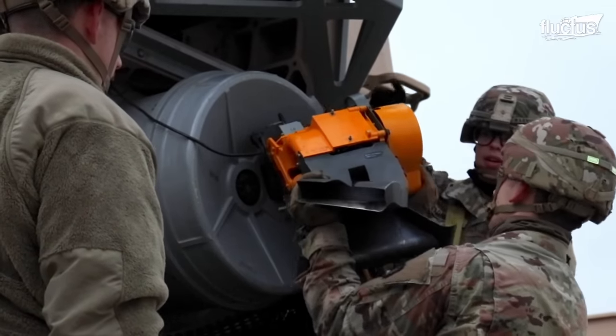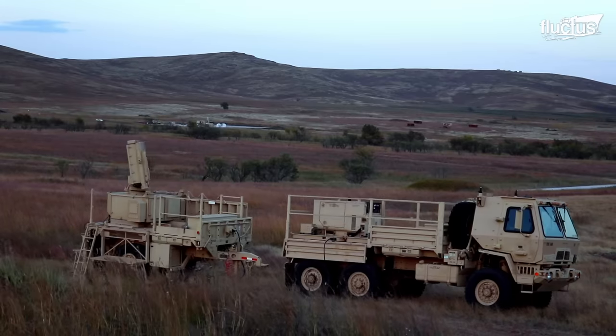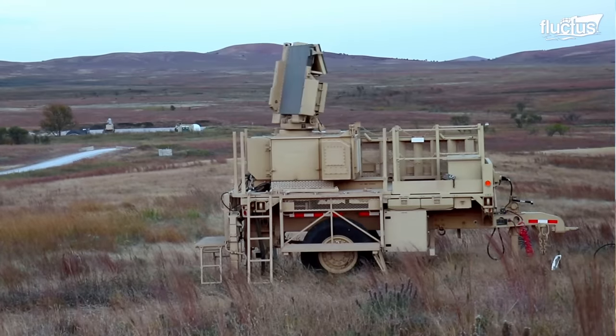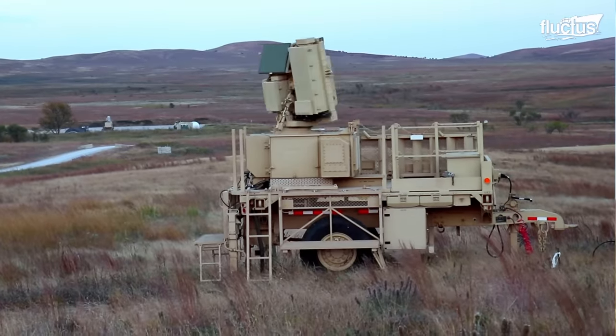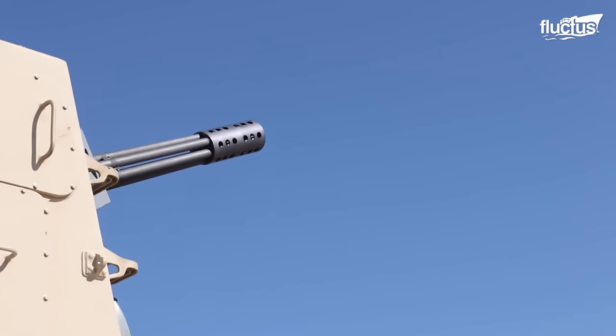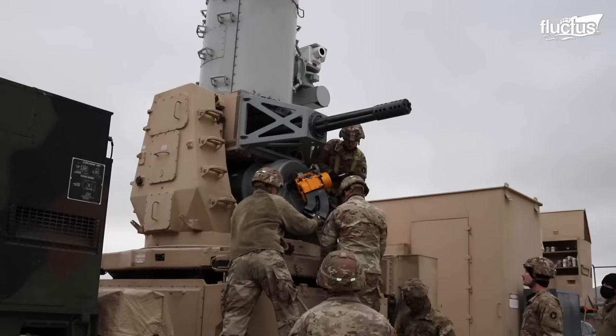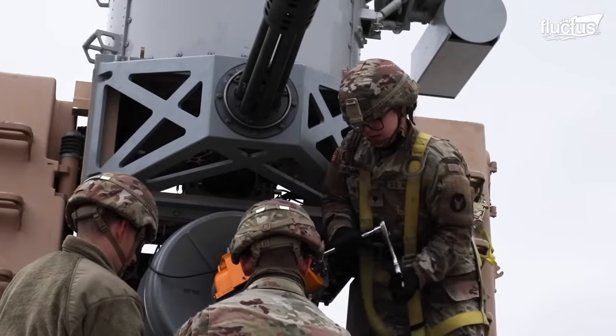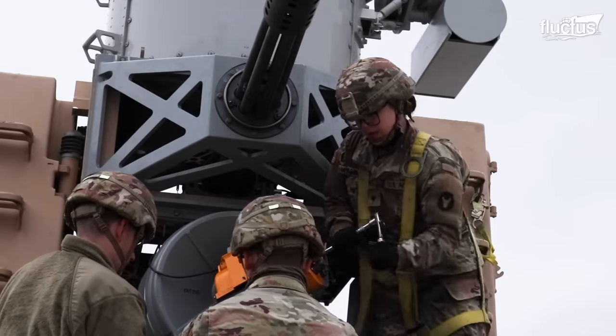The C-RAM incorporates an advanced search-and-track C-band radar system that provides autonomous target detection capabilities. A forward-looking infrared FLIR camera enables it to engage, prioritize, and kill aerial threats in both daylight and nighttime environments.